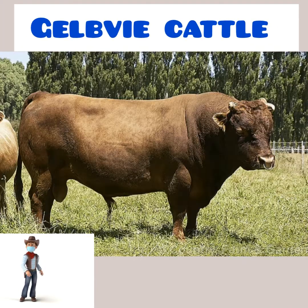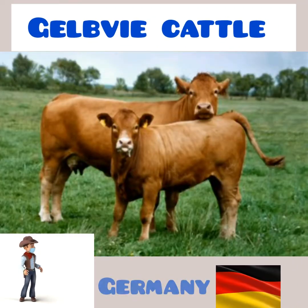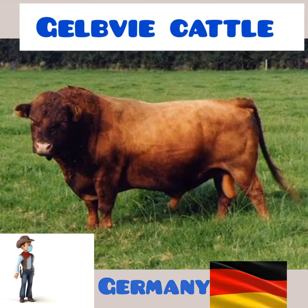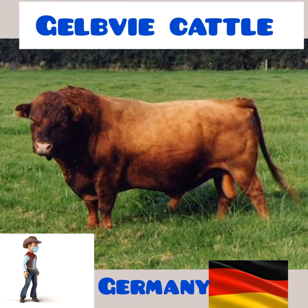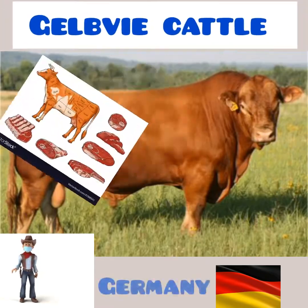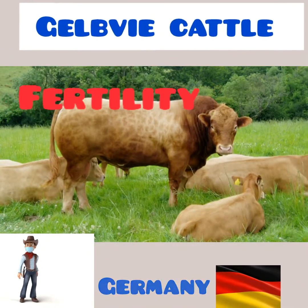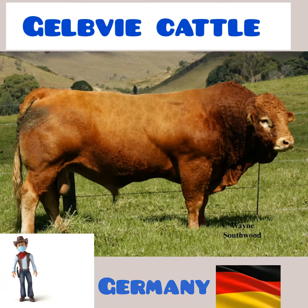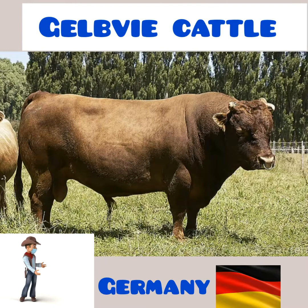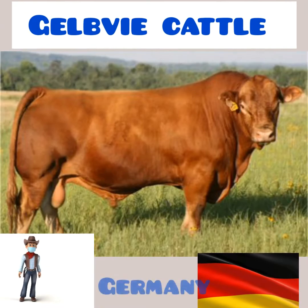Number 3: Gelbvieh Cattle. Gelbvieh is a cattle breed originating in several Franconian districts of Bavaria, Germany in the mid-18th century. It was originally a triple purpose breed used for milk, beef and draft power. The modern Gelbvieh is primarily used for beef production. Gelbvieh cattle are widely recognized for maternal strength such as fertility, quiet temperament and longevity that all provide the basis for profitability. Gelbvieh cattle also exhibit muscling and growth along with feed efficiency that make Gelbvieh-influenced cattle valuable in all aspects of the beef industry.